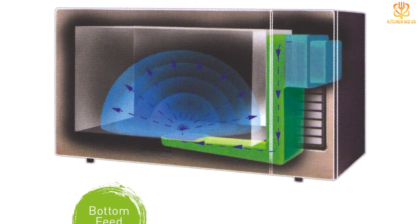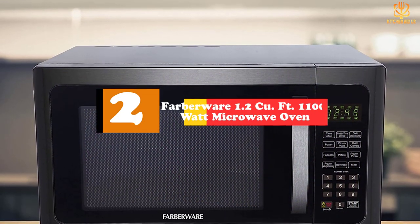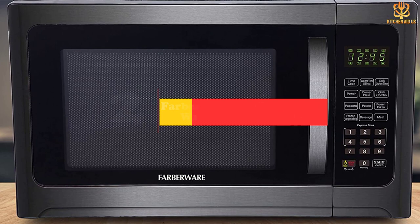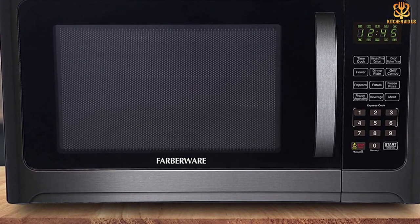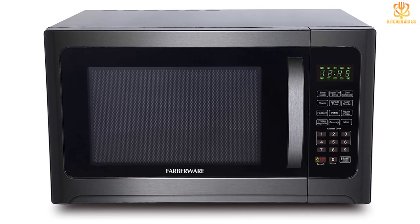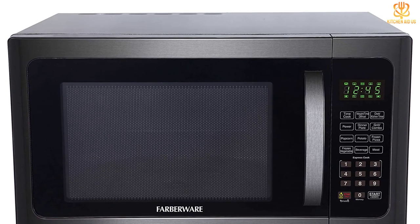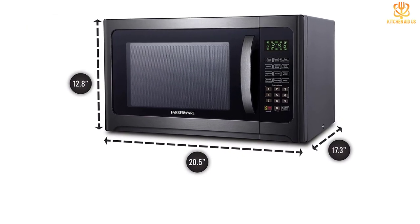At number two, we have the Farberware 1.2 cubic foot 1100-watt microwave oven. The grilling function on this microwave sets it apart from the rest of the pack. Its standard microwave functions are everything you'd expect from a quality microwave: 1.2 cubic feet of cooking space, 1100 watts of cooking power, a 12.4-inch turntable, and 10 levels of microwave power.